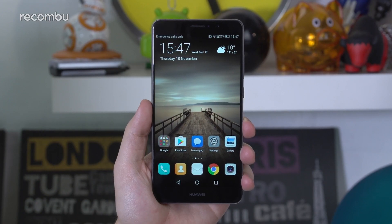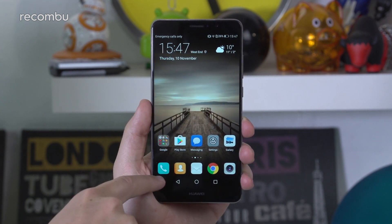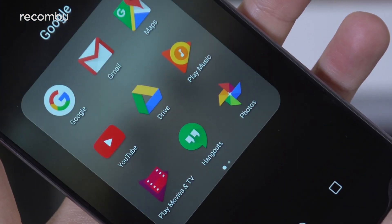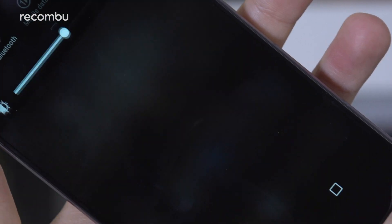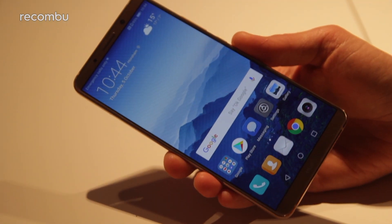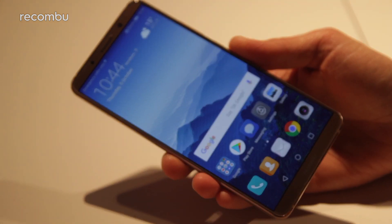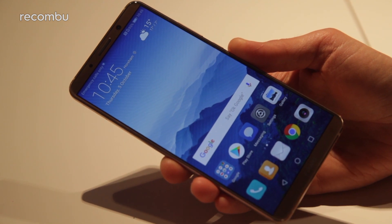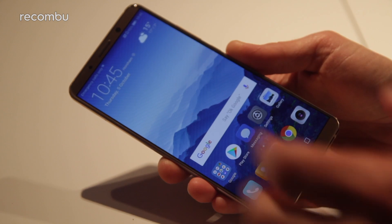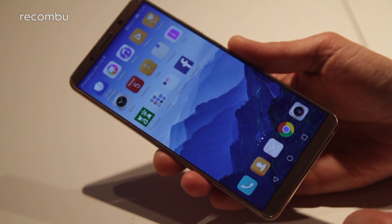Another area where the Mate series has been pumped right up is the display tech. Last year's Mate 9 offered a solid 5.9-inch IPS screen, although the Full HD resolution wasn't as sharp as many rivals and visuals weren't particularly punchy. Some of these issues have been fixed with the Mate 10 Pro's gorgeous 6-inch OLED display. The 2160x1080 resolution and 18:9 aspect ratio delivers roughly the same pixels per inch as the Mate 9, which places the Pro behind rivals such as the Samsung Galaxy S8, although we were still impressed.